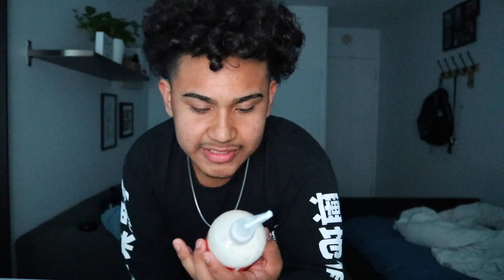This is the coconut and hibiscus curl and shine conditioner. You will be needing a conditioner, and you will also be needing a shampoo as well. Here is the shampoo — this is also by Shea Moisture.